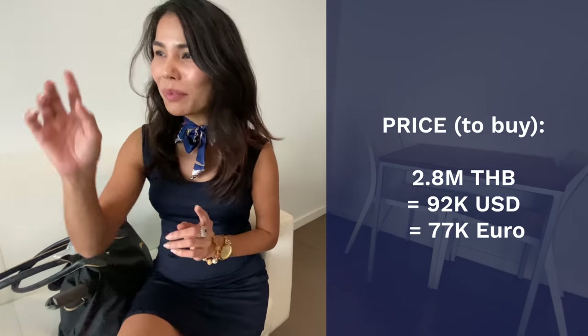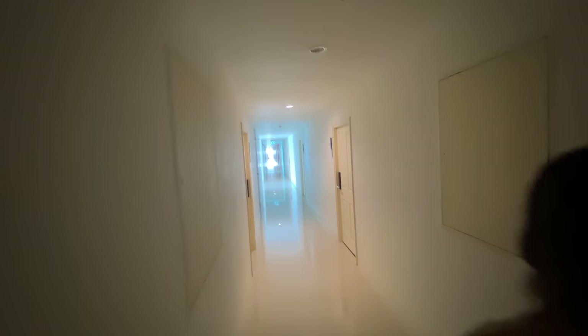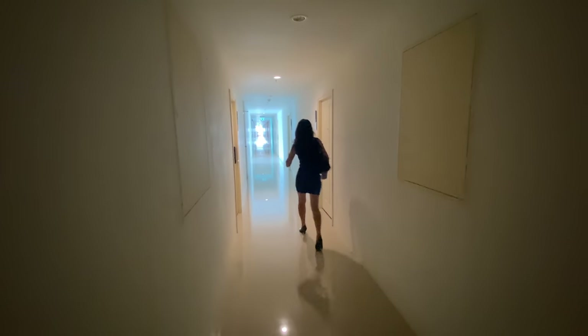This unit is also available for sale at only 2.8 million baht, and you get both a sea view and a mountain view. That's the cheapest unit I've ever seen in my apartment hunting here in Thailand.